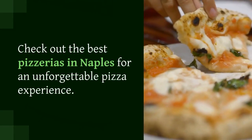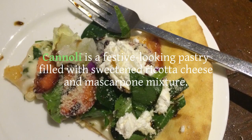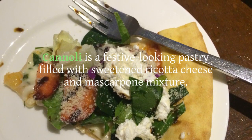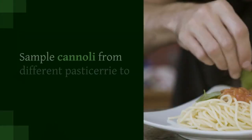Fresh Cannoli, Sicily. Cannoli is a festive-looking pastry filled with a sweetened ricotta cheese and mascarpone mixture. Make sure to buy it from an authentic Sicilian pasticceria. Sample cannoli from different pasticerias to find the best one.